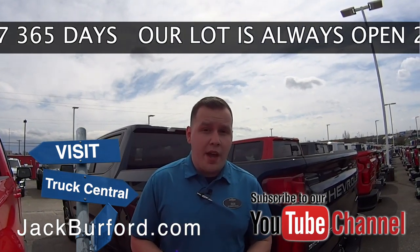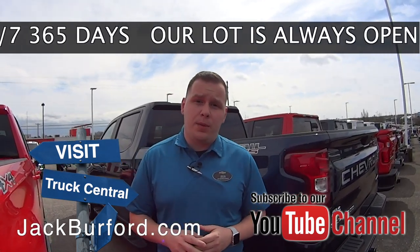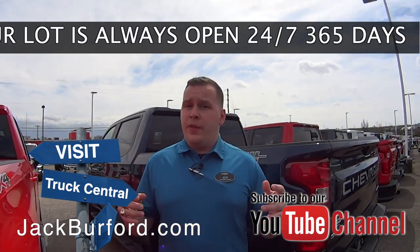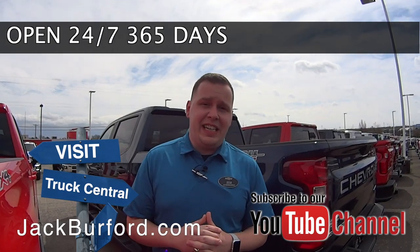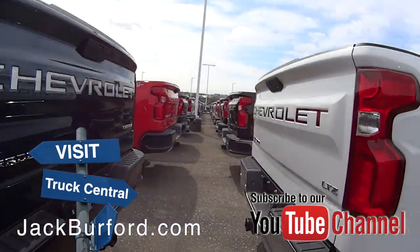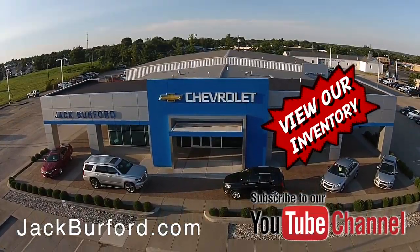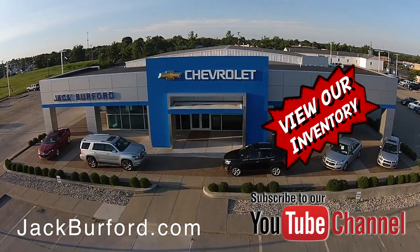Don't forget to subscribe to our YouTube channel. There's a little notification bell down below — click that so you'll be able to get all the latest content that we upload and get notified right away. You can visit us at 819 Eastern Bypass here in Richmond, Kentucky. Can't wait to see you. Check out all the inventory at jackburford.com.